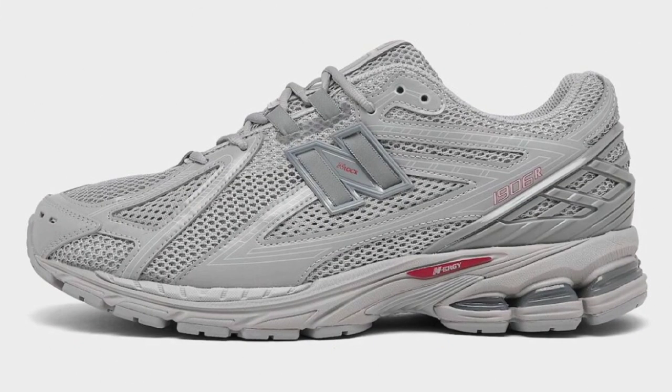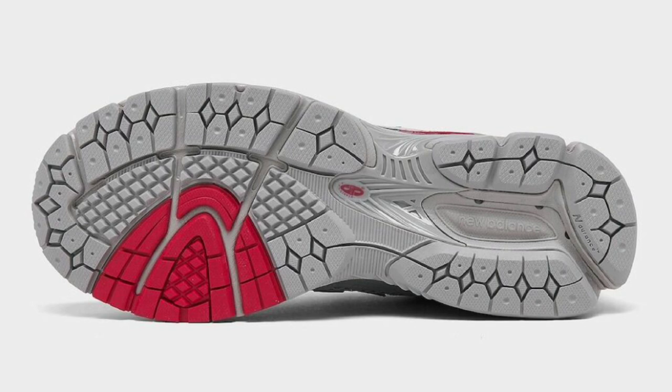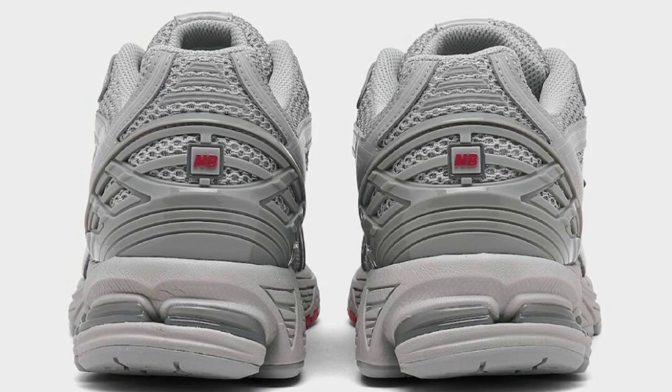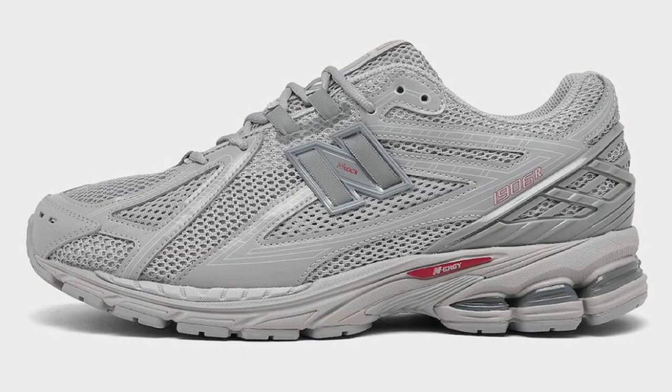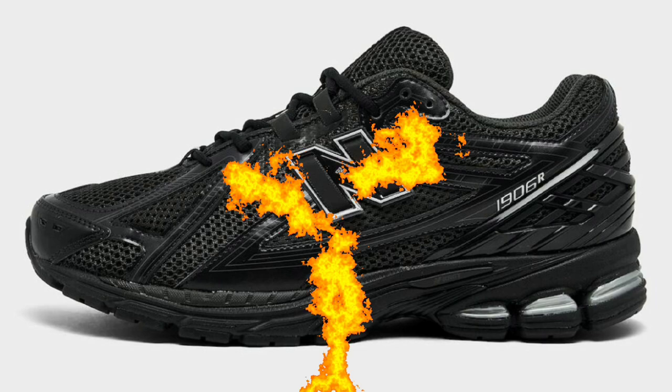Next up, we have two colorways of the New Balance 1906R, dropping April 3rd for a retail price of $150. Both of these colorways are pretty dope. You have the gray mesh upper with leather overlays and red accents on one colorway, then the other one is pretty much black with metallic silver accents. These feature the ABZORB system which stabilizes the lateral while the TPU heel counter adds support. Let me know what you guys think about these New Balance 1906s and how they compare to other silhouettes on the market.